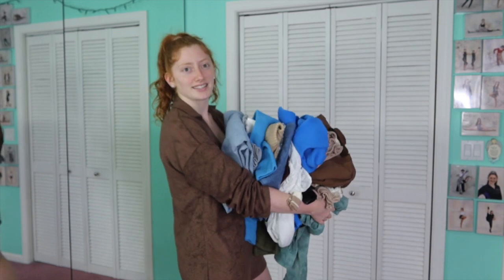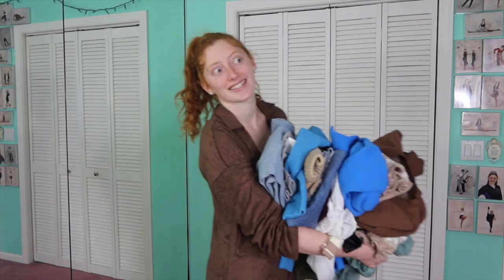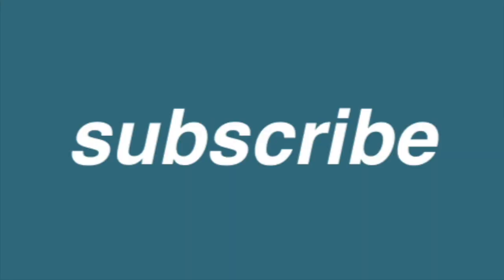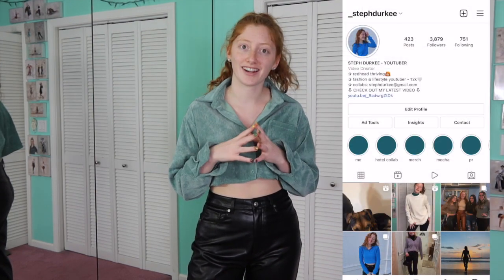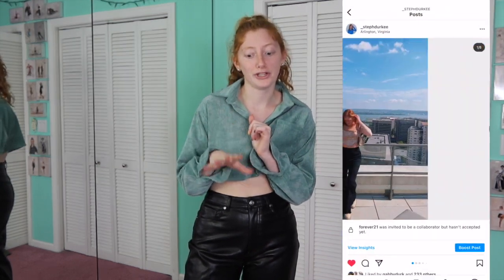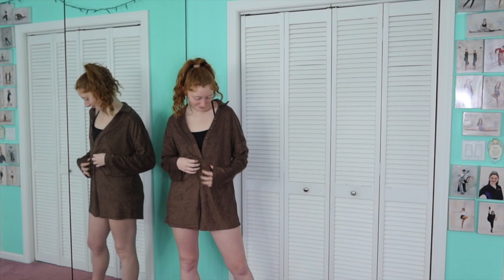Hey guys, welcome back to my channel! My name is Steph — if you're new, go subscribe and follow me on Instagram. This is part three of things I bought for fall. I'll link the other two below. I got a whole new wardrobe and you need to know what Plato's Closet is. Let's get into it — there's gonna be so many of these so we're gonna zoom through them.